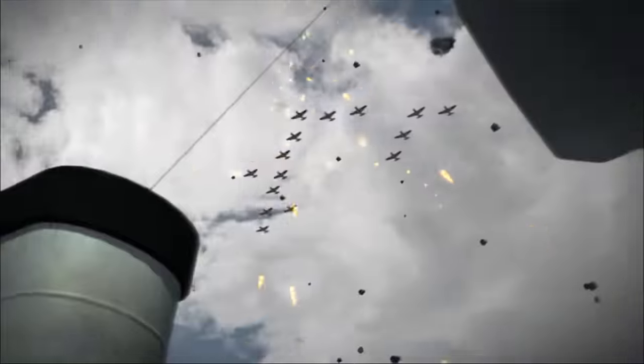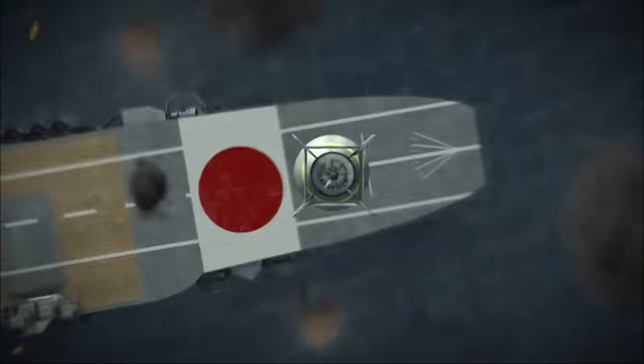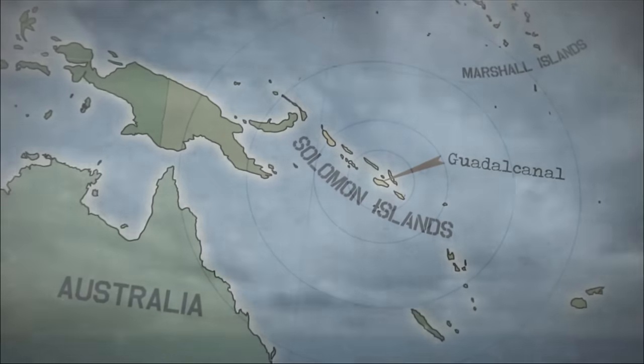After six grueling months of war, USS Enterprise had proven her steel at the Battle of Midway. The Japanese Navy has taken a beating, but the Big E is about to face her greatest challenge yet — invasion at a place called Guadalcanal.